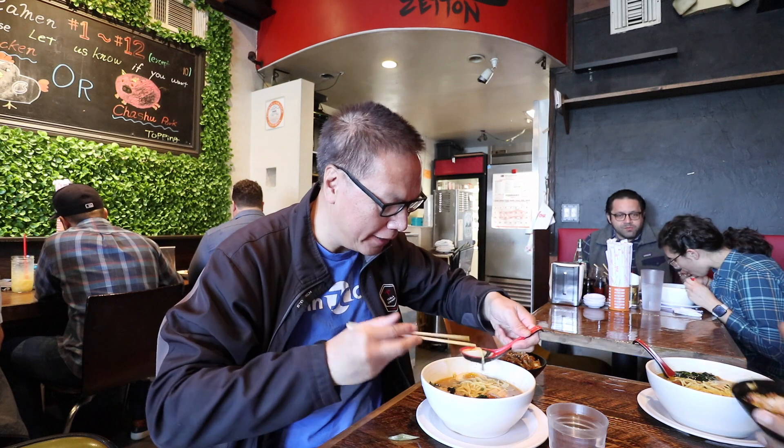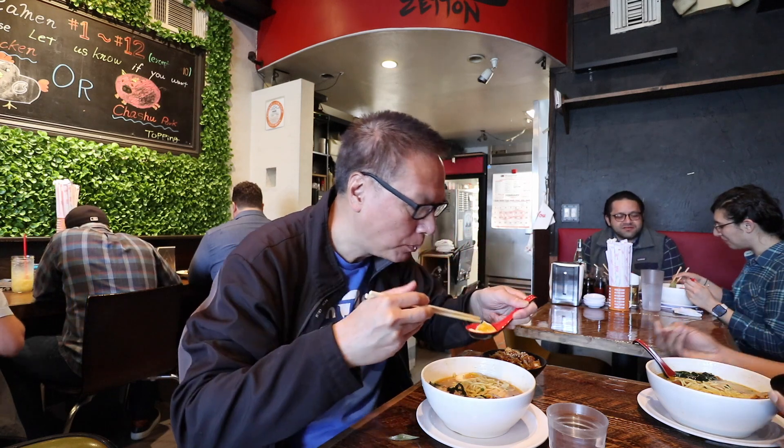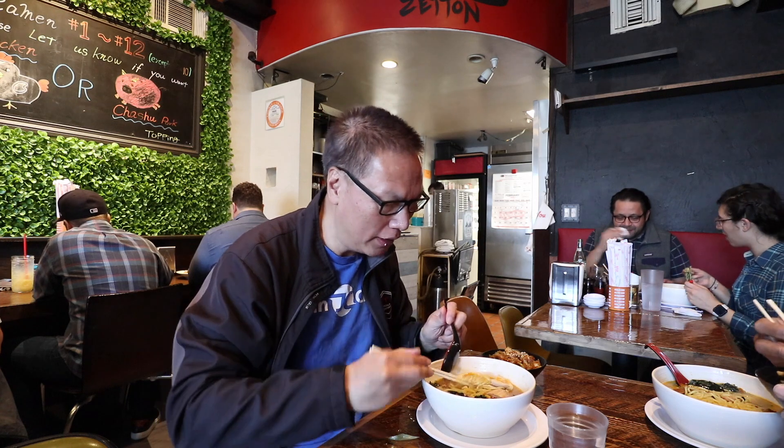Okay, let's try this egg. She didn't say this flavor or not, but... yeah, it's not flavored, but it's tender.